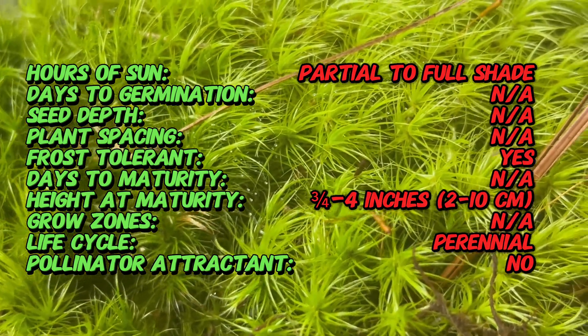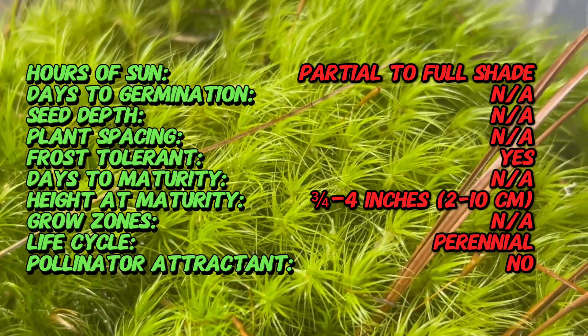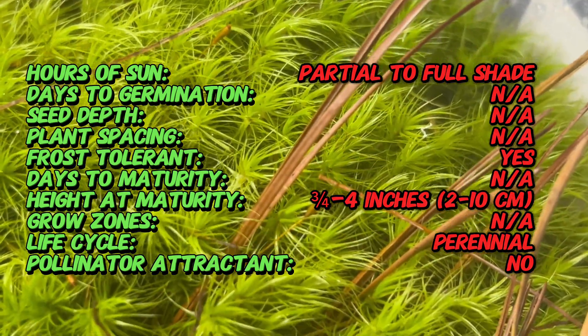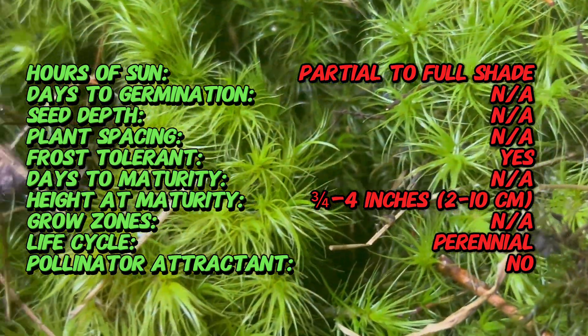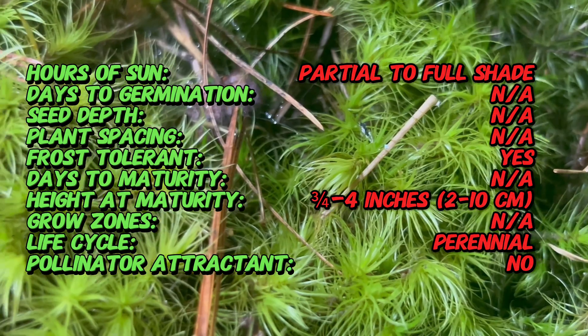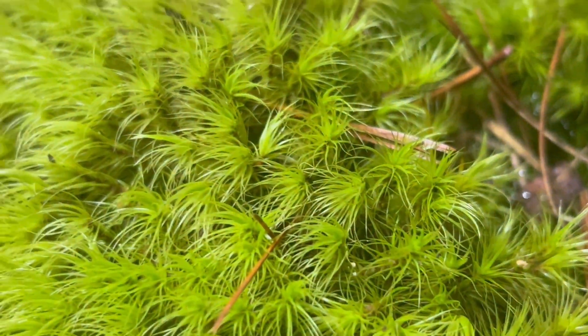Windswept broom moss features slender erect stems adorned with densely packed, lance-shaped leaves that curve and overlap, giving the plant a distinctive appearance. The foliage ranges in color from vibrant green to shades of golden brown, depending on factors such as sunlight exposure and moisture levels.